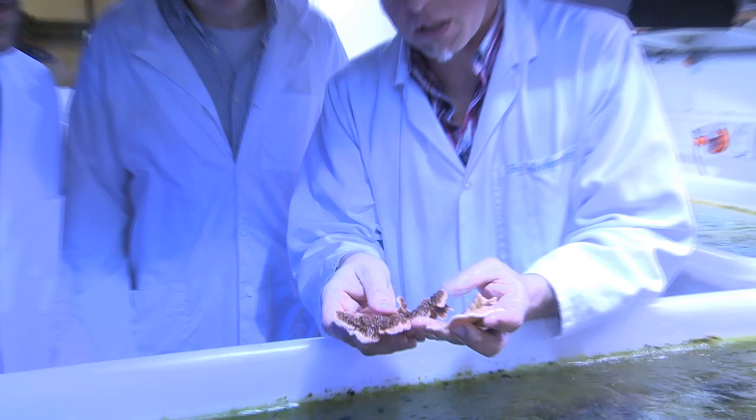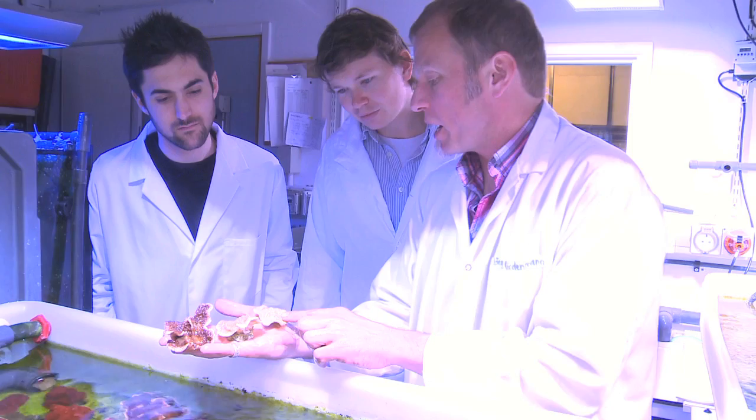What drew me to this particular PhD is the ability to learn new techniques in the lab — specifically molecular biological techniques, which have always been of interest to me and up until now I haven't had the chance to learn. In addition to that, I also have quite a lot of prior experience with corals, so it's nice to try and combine the two things.